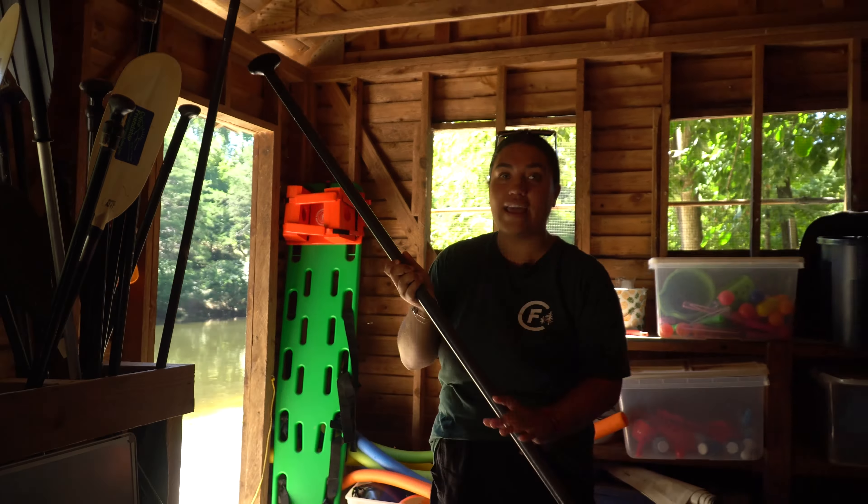Over to my left we have all of our life jackets. Every time you're on a boat, if you're in free swim you can wear life jackets, but all boating activities you need to have a life jacket on you at all times. We have a few different sizes — the adult ones for when we do family camp.